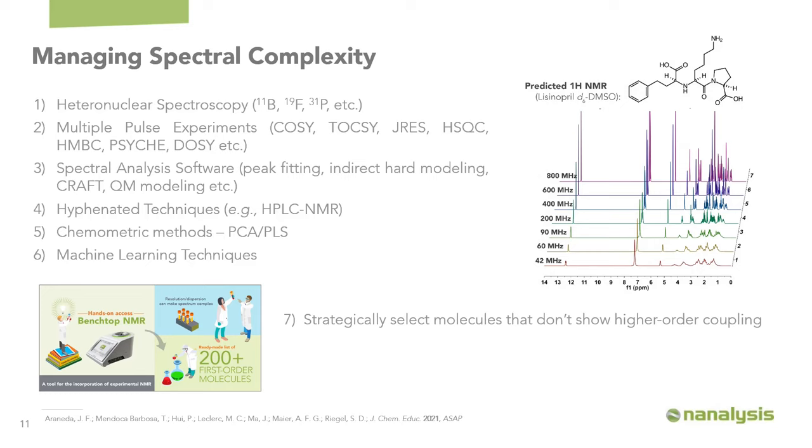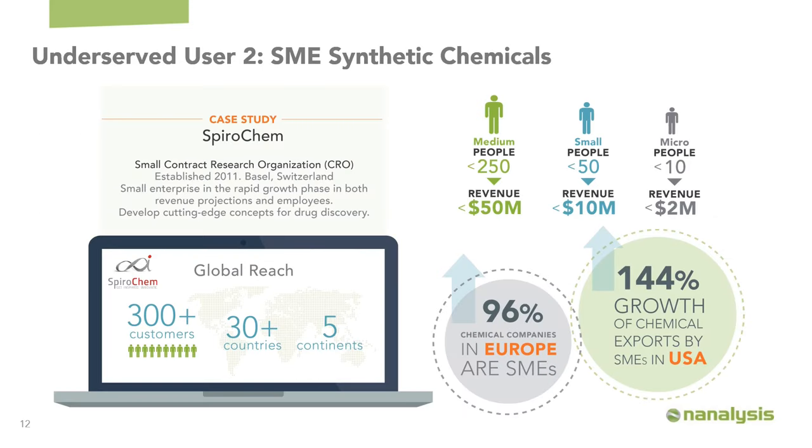The second underserved market I want to highlight is small and medium-sized companies doing synthetic chemistry. This reflects a general trend in pharmaceutical companies, where we've seen growth in the number of small and medium-sized companies with fewer than 10, 50, or 250 people. This represents 96% of chemical companies in Europe, and we see about 144% growth in chemicals exported by SMEs in the United States. I want to highlight Spirochem, a Switzerland-based company we've been working with — they have 300+ customers with a global reach into 30 countries over five continents.